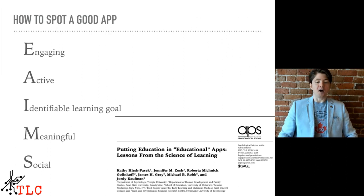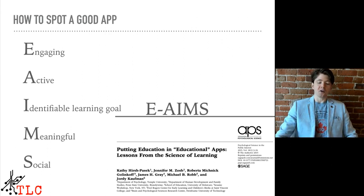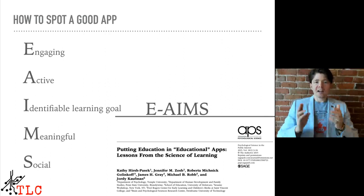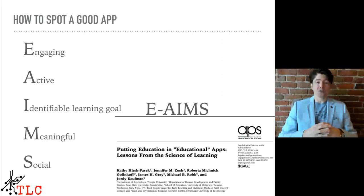So how do you spot a good educational app? You're going to be looking for something called the eAims. You're going to ask yourself: Is the app engaging? Is the app active? Does the app have an easily identifiable learning goal? Does the app promote meaningful learning? And is the app social? These aims are based on the work by Kathy Hirsch-Pasek and colleagues, and you can see the citation if you want to read the original research yourself.